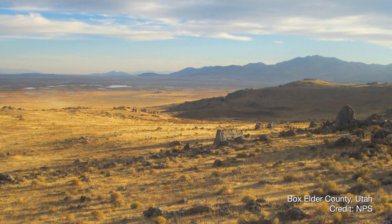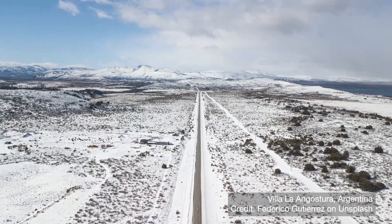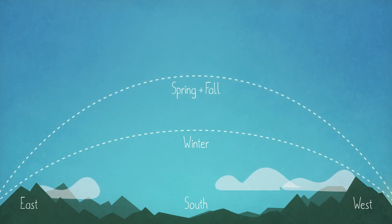The June solstice is on the 20th, meaning summer is here in the Northern Hemisphere while winter has come to the Southern Hemisphere. Over the course of each year, the sun's path across the sky changes a little bit each day — depending on what time of year it is, that path is always getting a little bit higher or lower in the sky.